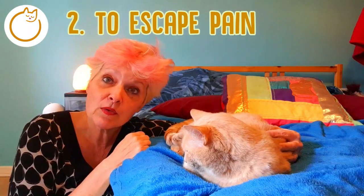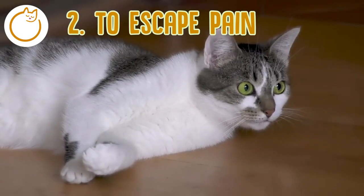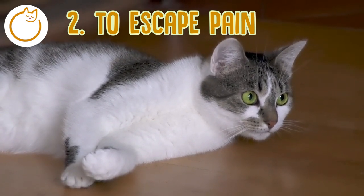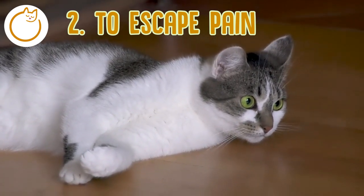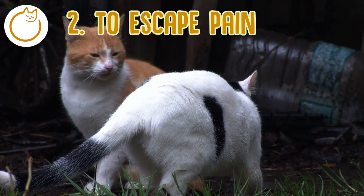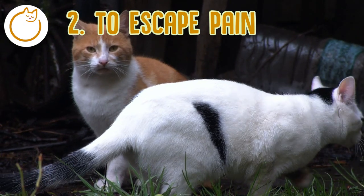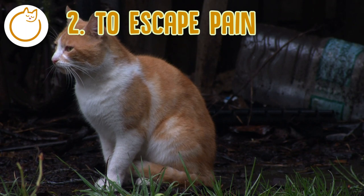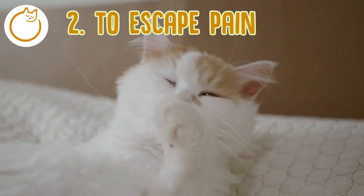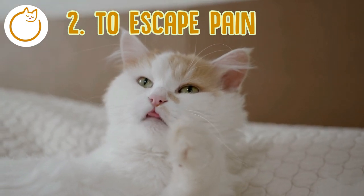Another less common reason for zoomies could be acute pain. Having the zoomies because of pain is way less common, but it's worth knowing about as it can still happen. If your cat has itchy skin from fleas, for example, he or she may zoom around to escape the feeling. An older cat who may be losing their hearing or eyesight could get spooked more easily and therefore zoom around the house as well. The way to tell if your cat is zooming out of discomfort is to look for other signs of pain, such as scratching, excess licking, or irritability. If you see your cat zooming around even after exercise, check in with your vet just to be on the safe side.